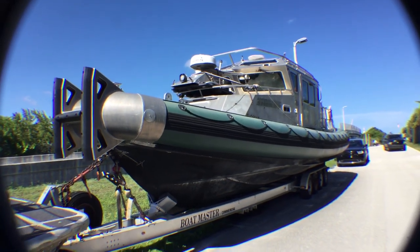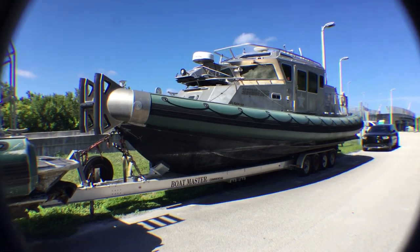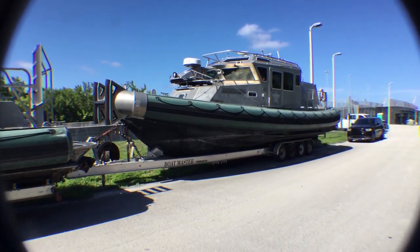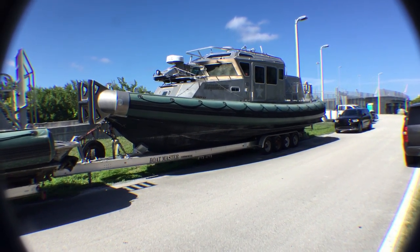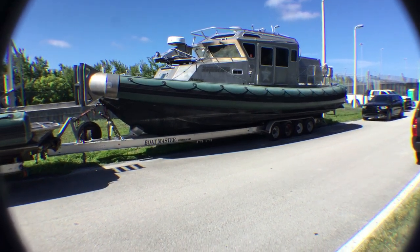Lot number 201 is a 2008 Safe Boat Arch Angel. This is a special boat — it's made by Safe Boat. It was owned by the Broward Sheriff's Office. This vessel is amazing.